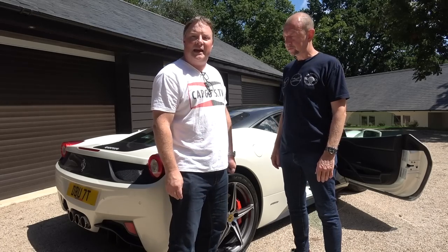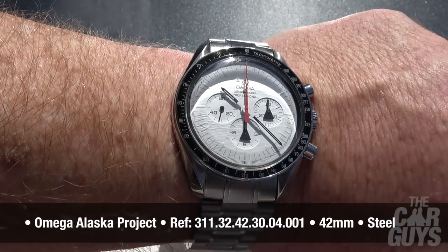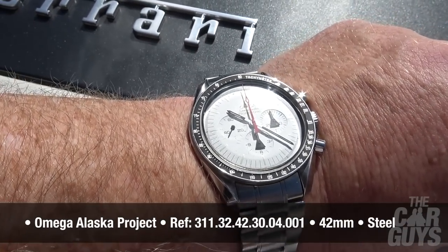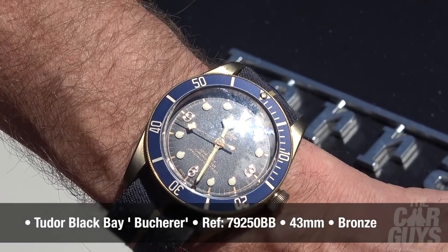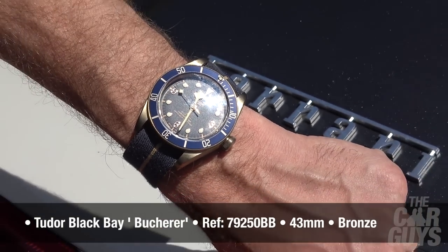Before we get started, let's do a quick wristwatch check. This week I have on my Omega Alaska Project, which is one of my very special Speedmasters. Very nice it is too. And I am wearing the lovely Tudor Heritage Bukhara bronze with the blue NATO.